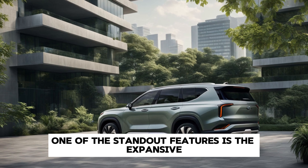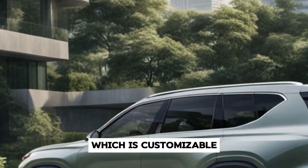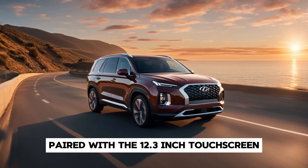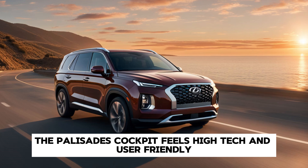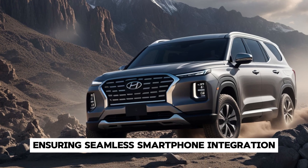One of the standout features is the expansive 12.3-inch digital instrument cluster, which is customisable to show a variety of driving information and settings. Paired with the 12.3-inch touchscreen infotainment system, the Palisade's cockpit feels high-tech and user-friendly, with Apple CarPlay and Android Auto standard, ensuring seamless smartphone integration.